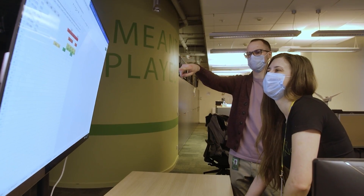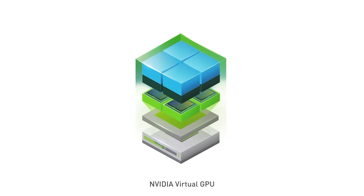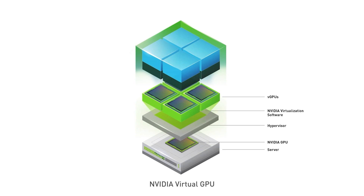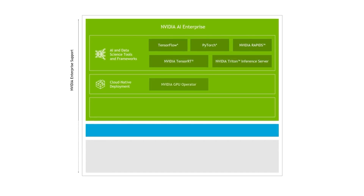NVIDIA virtual GPU enables IT to centralize apps and data, future-proof virtual workspaces, and improve management, security, and productivity. vGPU also makes it easier for organizations to onboard or off-board team members as project requirements change or business conditions demand.